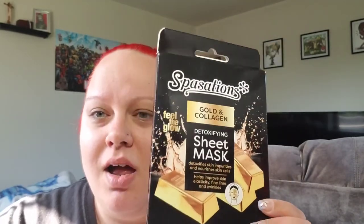We also have these sheet masks — the Golden Collagen one, which comes with two, and I can't wait to try that. And then this one is Manuka Honey and Tea Tree Oil.